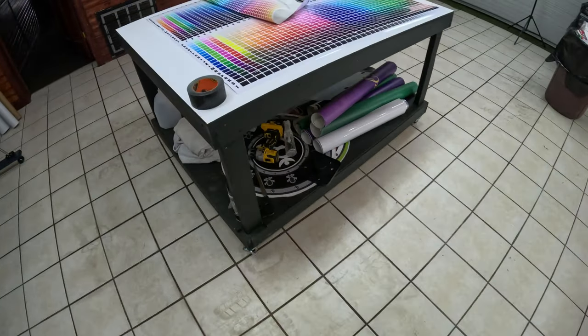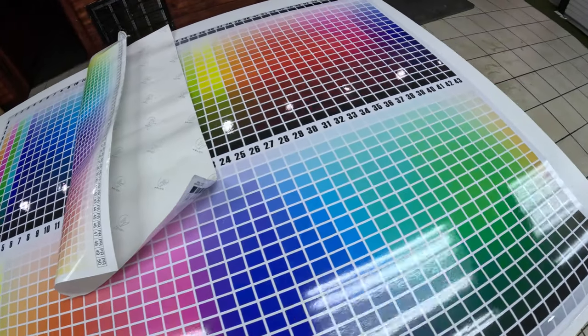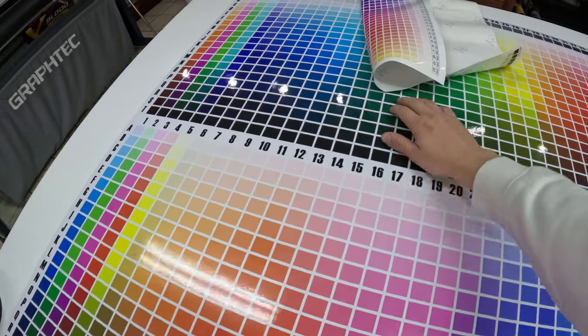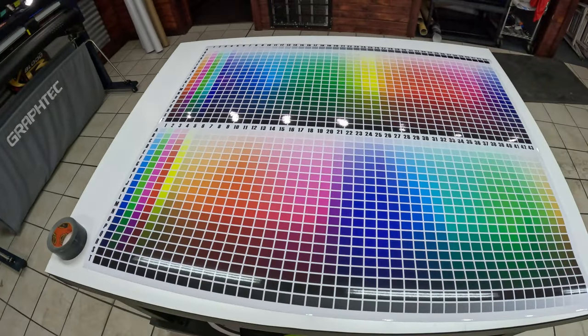We got ourselves some new color charts to give everybody a look at. We're probably going to be here for a few more hours — we got a lot of flow to cut, we got some flow to lay, and you're probably gonna catch a video of that.